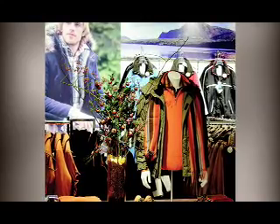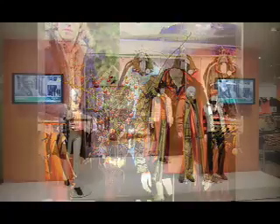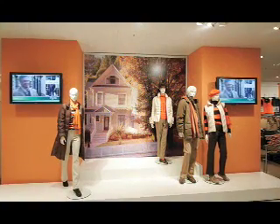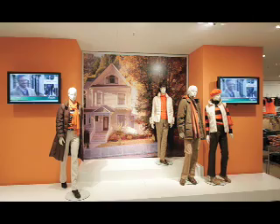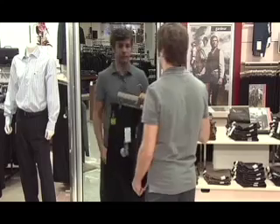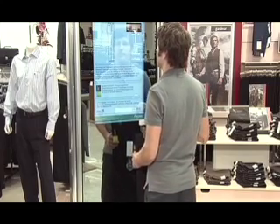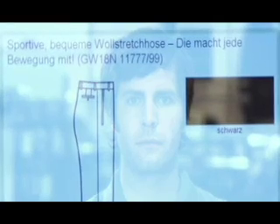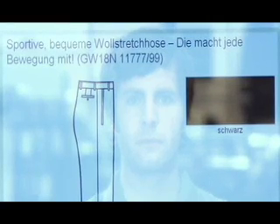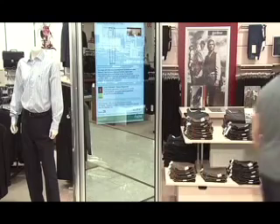RFID also enables merchandising in ways never before possible. Currently, store mannequins offer shoppers limited ideas for combining garments in ways that might increase sales. But RFID technology can offer combinations for every garment without sales staff even being present. Customers receive better service because items are more easily located, and retailers get increased information on behavior patterns, enabling them to offer improved choices.